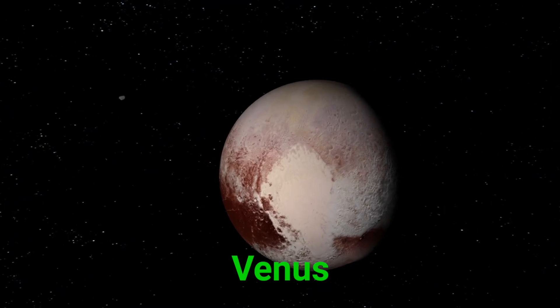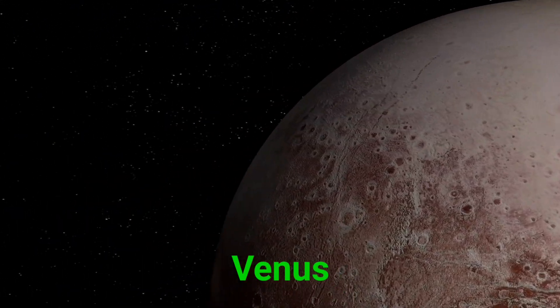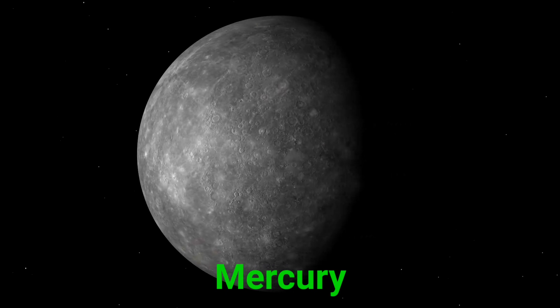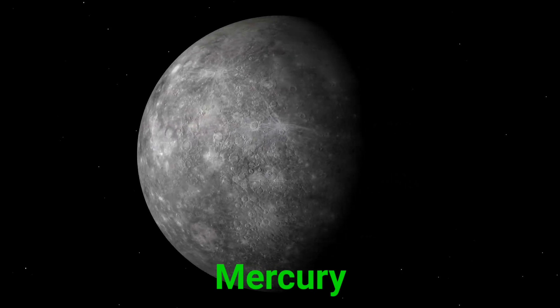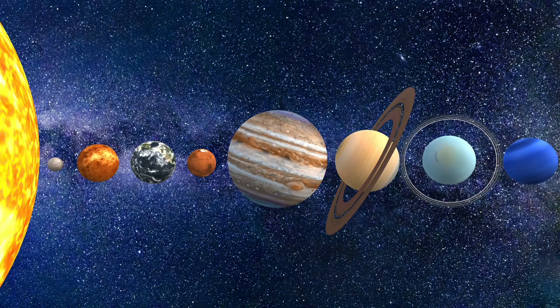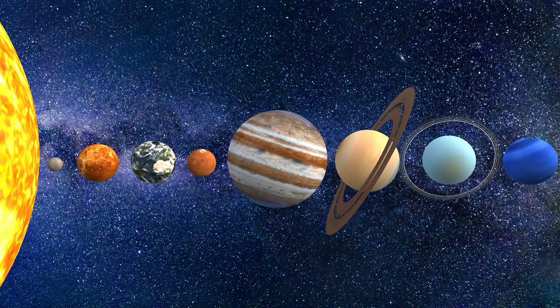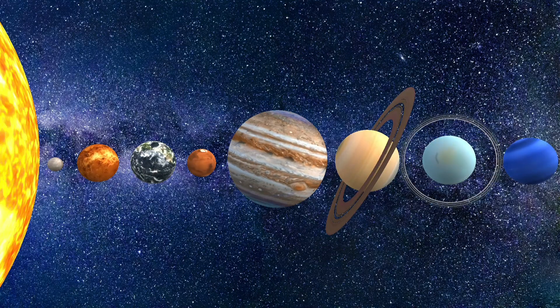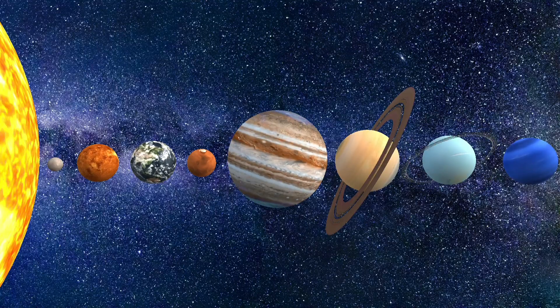This is Venus. Venus is super hot and covered in thick clouds. This is Mercury. Mercury is the smallest and closest planet to the sun.